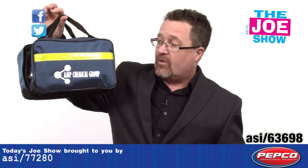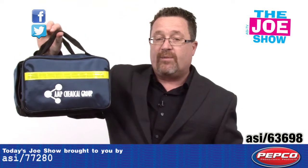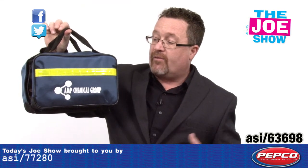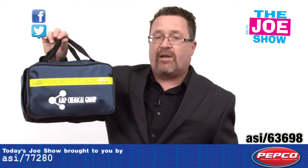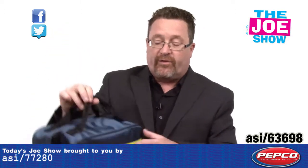This next product is an auto safety kit. You'll see it's got a reflective stripe on there, so if you need to put it out on the road when you're having car problems, that'll give off some reflection and people will know you're there. It's got a pocket in the front where you can put maps and other information. Let's spread it out on the table and see what else is inside.